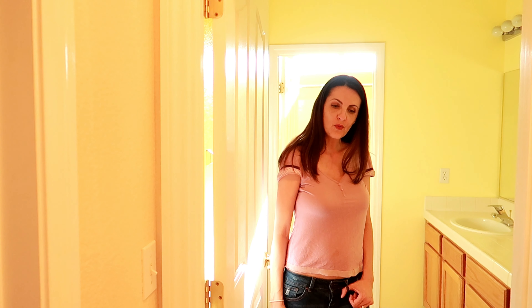This bathroom here is a jack-and-jill bathroom, but it's connected to the boys' room and the hallway — so if anyone upstairs needs to use the restroom they can just come down to the hall bathroom, which has a shower and everything. It's really nice; we have some work to do in here but I'll show you.